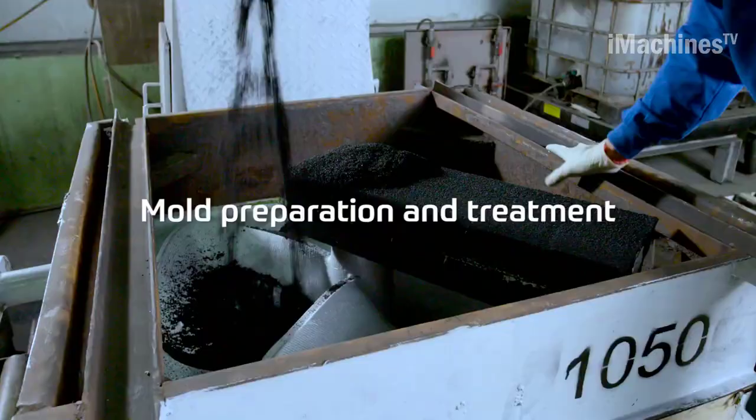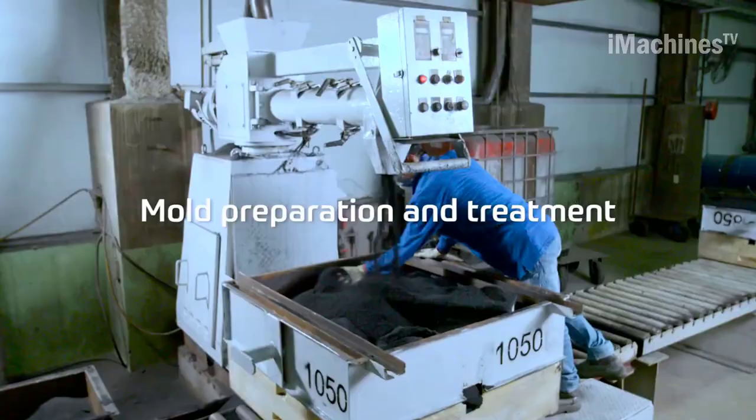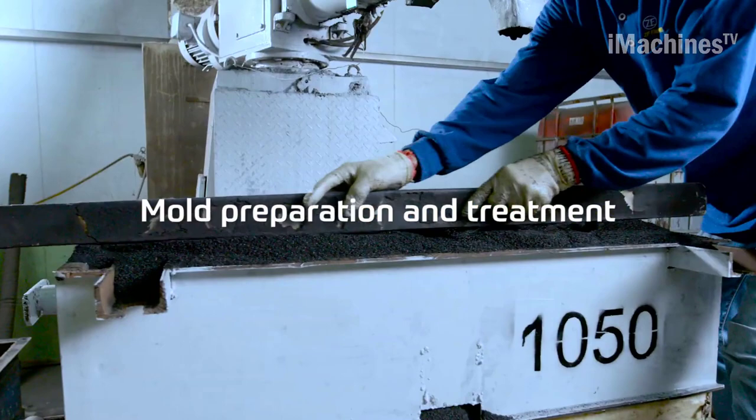Hello everyone and welcome back to the iMachines channel. Today we will learn about large ship construction process.